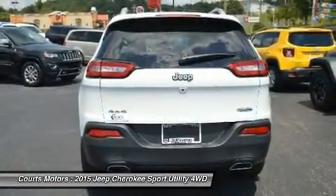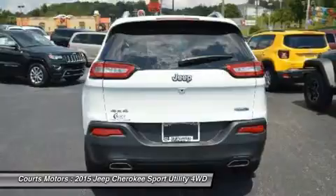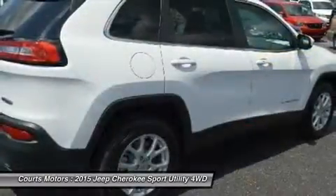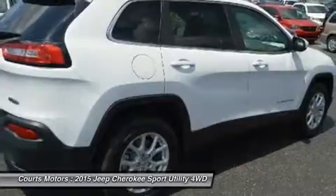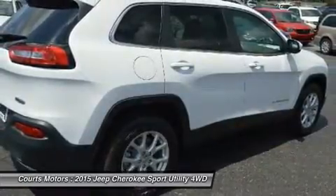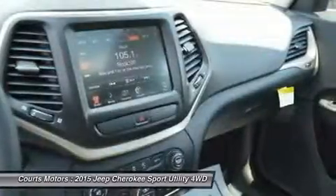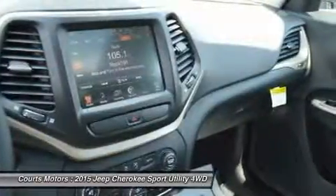Need extra power? No problem. All models, with the exception of the Sport, give you the option of a 3.2-liter Pentastar V6 with 271 horsepower. The Cherokee is available in both front-wheel and four-wheel drive models, with seven trims between them.